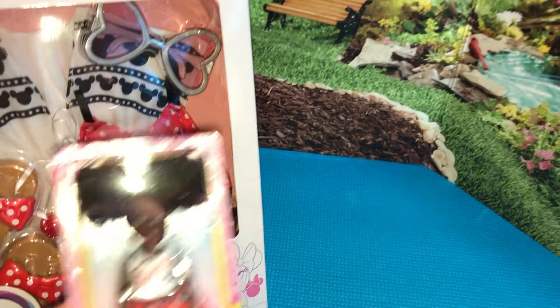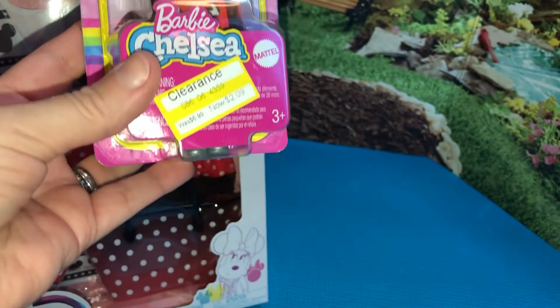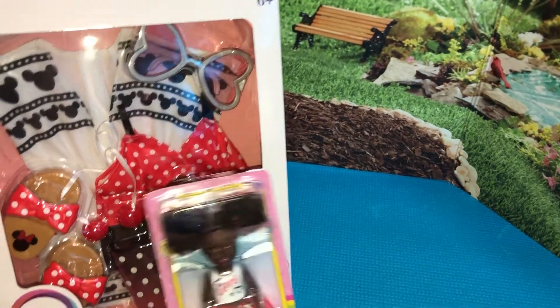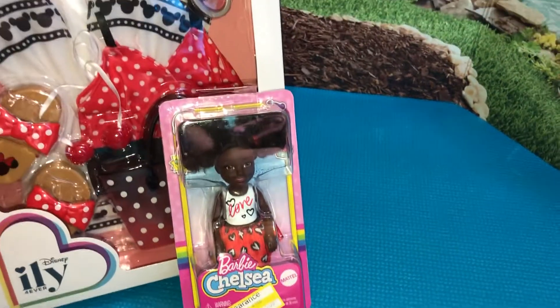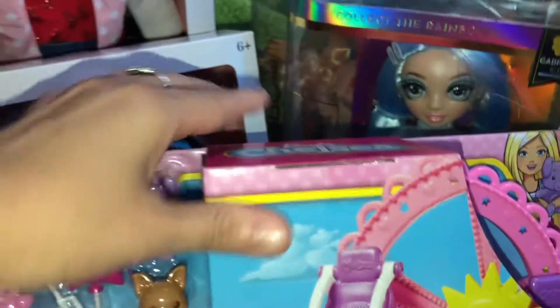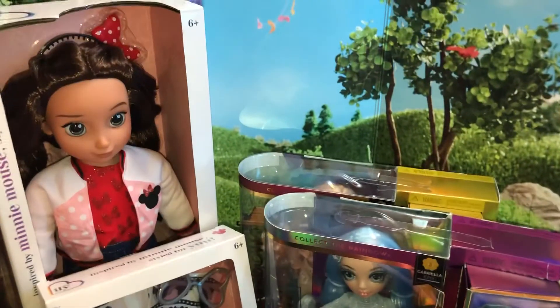Last but not least, I got this little cutie and she was $2.09 — down from $6.99. She was the only one I saw, so the other mini Barbies they had must have all been sold. So this was my awesome Target clearance haul for today — I would say everyone run to Target, you will not be disappointed. Hopefully you will find some of these items and more at your Target.